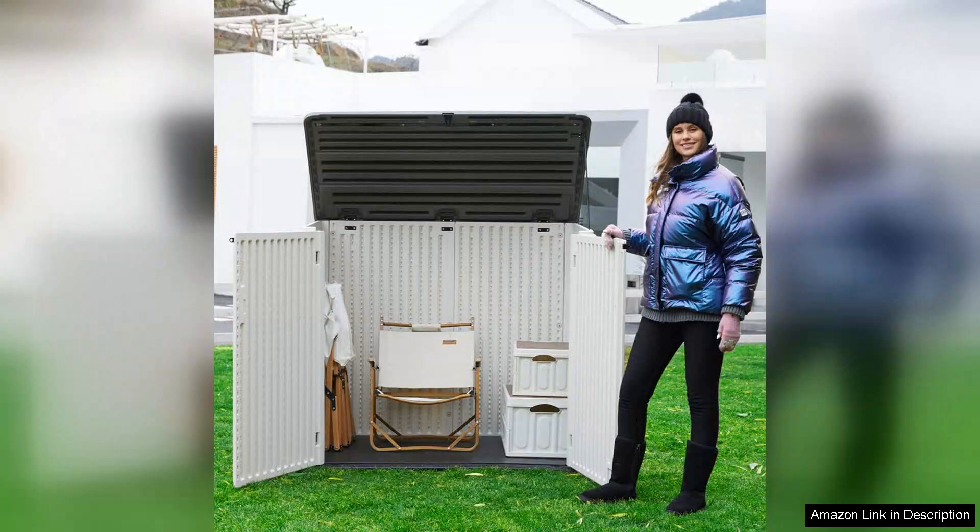In summary, the large horizontal storage shed is an excellent investment for anyone looking to declutter their outdoor space. Its spaciousness, durability, and stylish design make it a practical choice for garden, patio, and backyard storage. I highly recommend it to those wanting to elevate their outdoor organization while adding a touch of style.